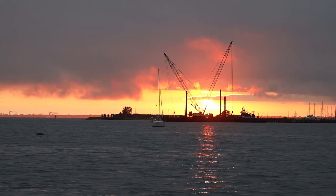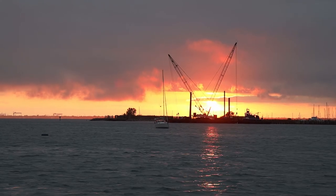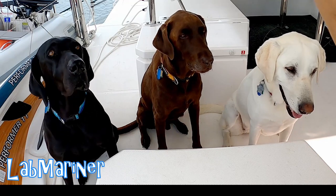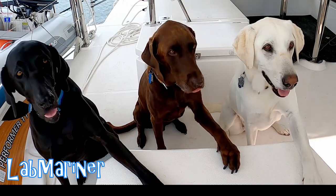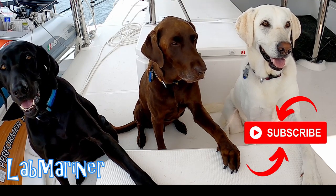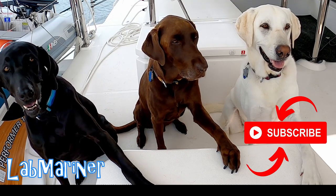We enjoy a lovely sunset on our last evening before leaving Willoughby Bay. So pups, what did you think of this episode? Three paws up! If you're enjoying this episode, please remember to give it a thumbs up and also subscribe to our channel. We'll see you then.